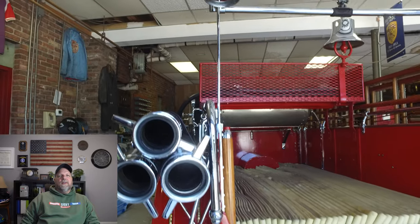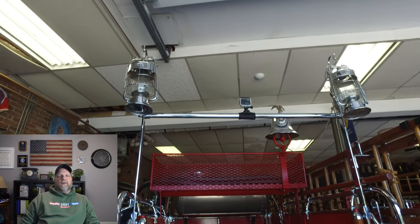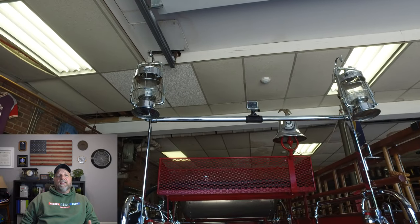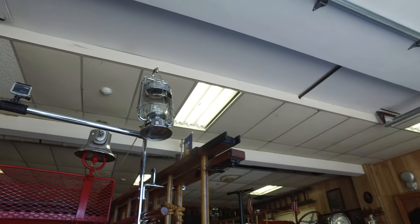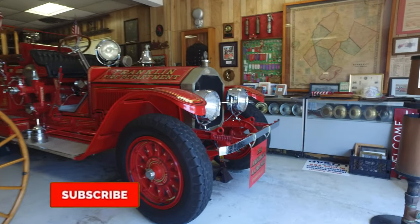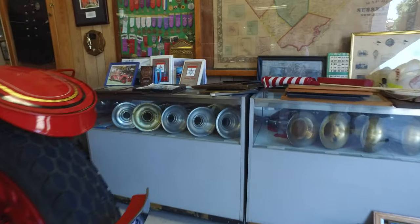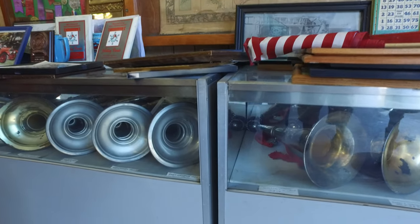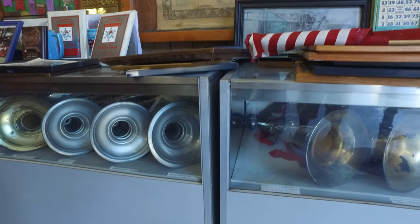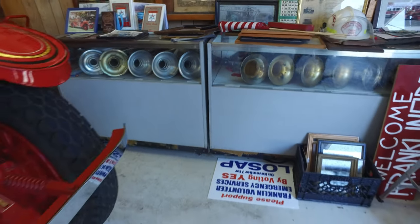The lanterns themselves — imagine fighting fires or going out in the dark with basically a lantern using oil. You'd have to light that thing and go down the road. They didn't have flashlights. Over on the shelf are the horns — what they use, we use them for flowers now. That's what the chief used to tell the guys what to do. This was the first radio equivalent — to give command and orders and let them know where things are going. The chief would give command signals from that.